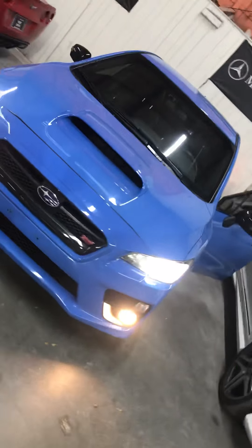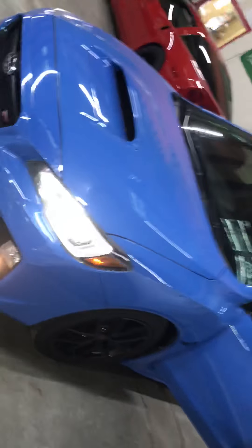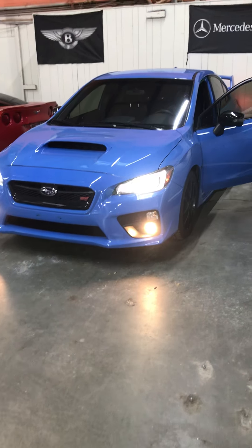There you go guys — this is a Subaru WRX STI. If you have any questions, give me a call or text me at 404-844-3490. Once again, 404-844-3490. My name's Abraar — let me know if you guys have any questions. Thank you.